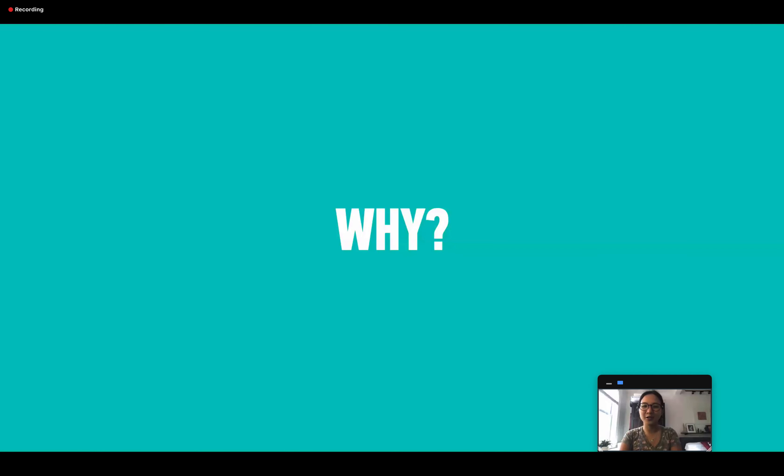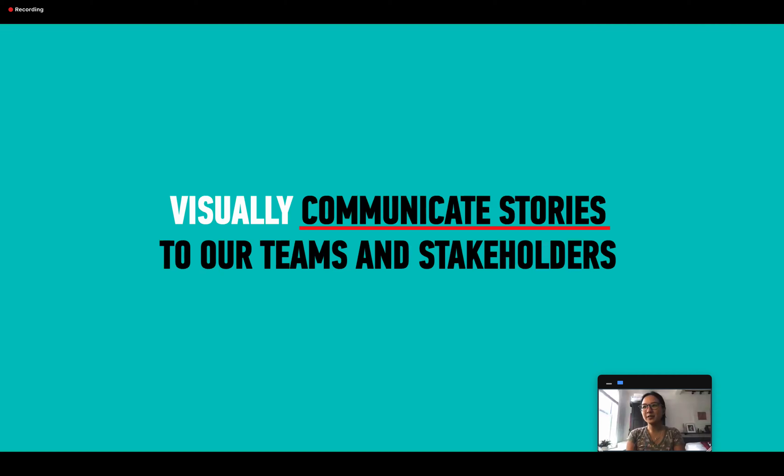So why do we even care about this, and why are so many people interested in user journey mapping or customer journey mapping? Because it helps to visually communicate stories to our teams and stakeholders. It's a visual communication tool — that's a good way to put it.